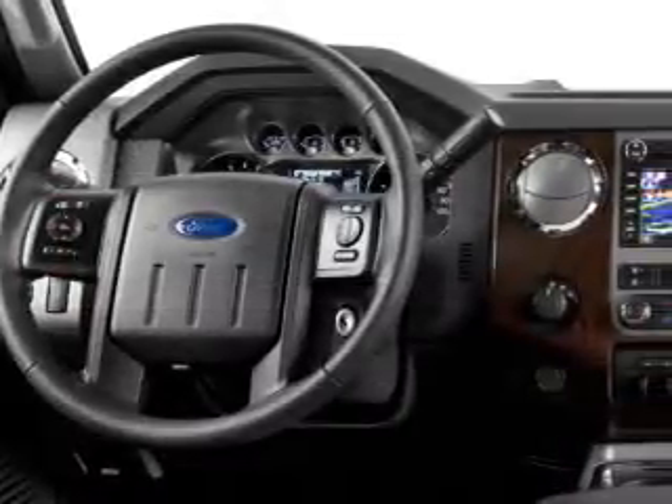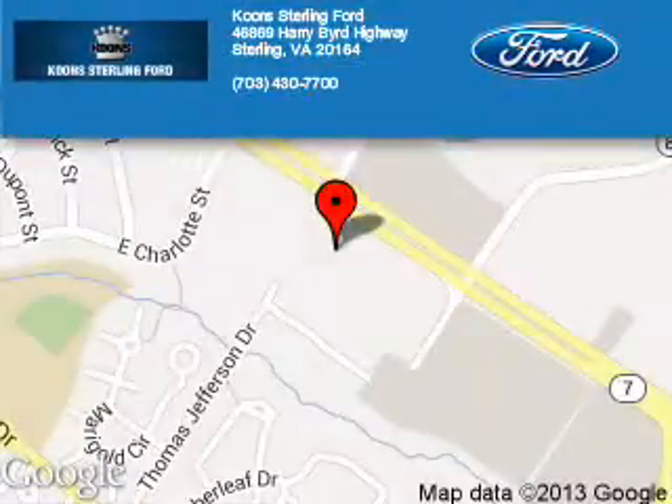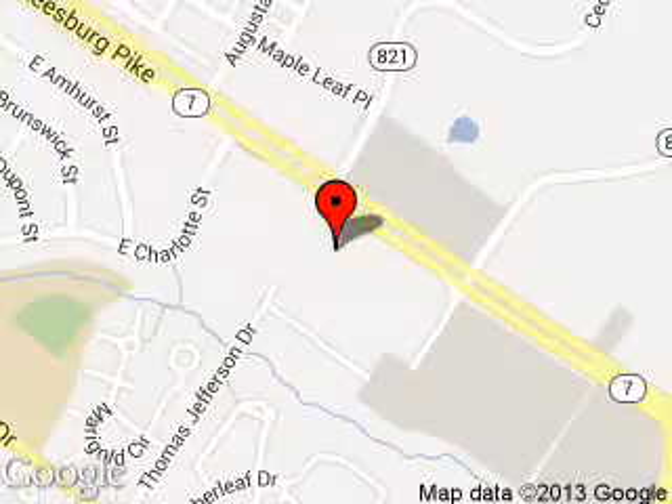Let us put you in the driver's seat today. Call or click to contact us. Kuhn Sterling Ford is dedicated to doing everything possible to ensure that the experience you have selecting your next vehicle is as pleasant as possible.